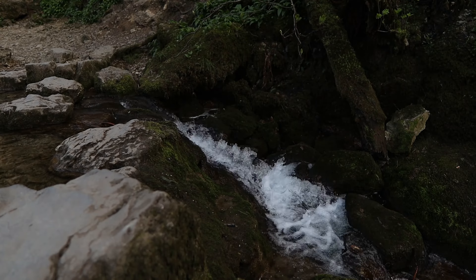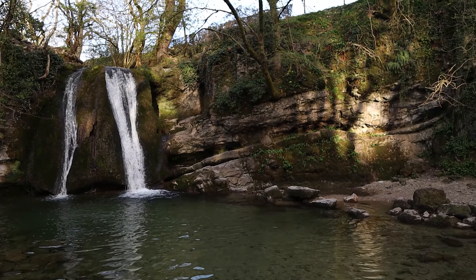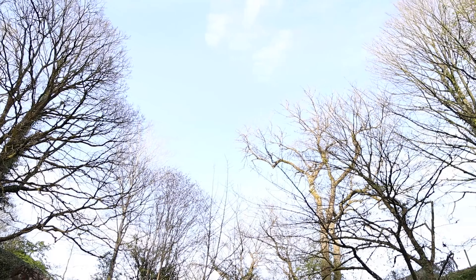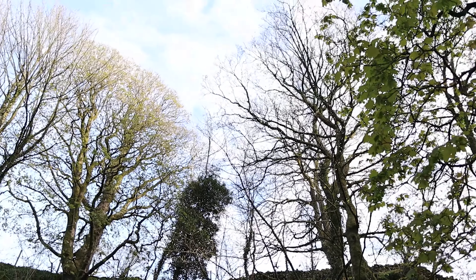So here we are now, just a short walk away from Malham Cove, and this is Janet's Foss, which is a very scenic little waterfall and a really pretty area. It's really impressive. We're doing this on an evening as well, so it's really nice to see. I imagine this would be a really nice place in summer to come and chill out.